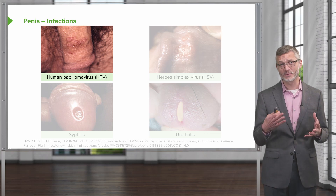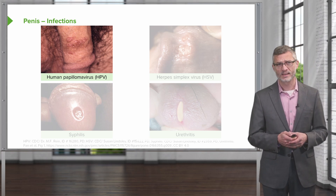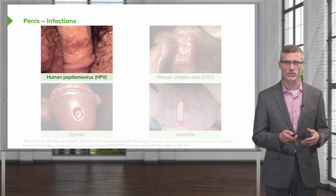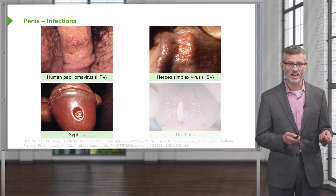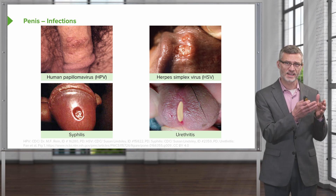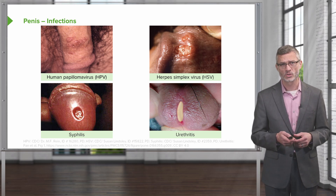There are a myriad of infectious diseases which can manifest on the penis. Those would include HPV causing condyloma acuminata or genital warts, HSV with genital herpes, syphilitic chancres which tend to be painless, and patients can get infections with either gonorrhea or chlamydia that could manifest with urethritis.